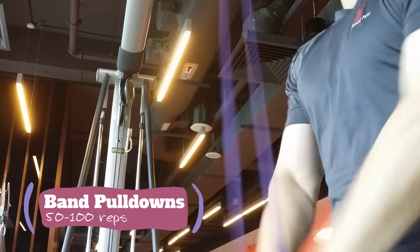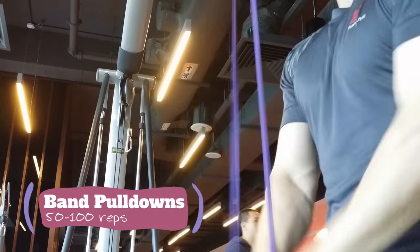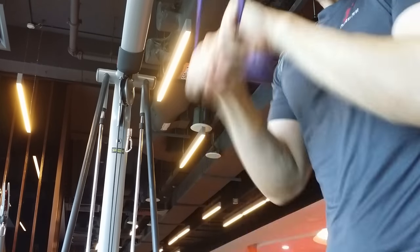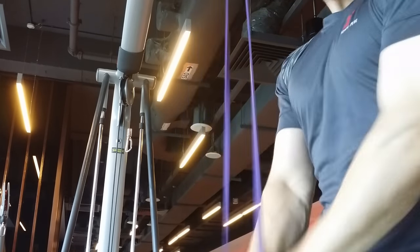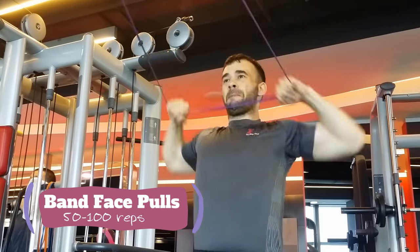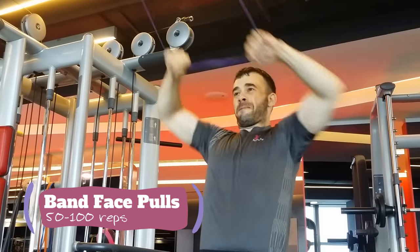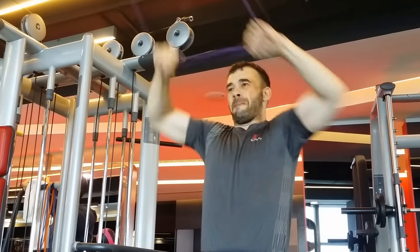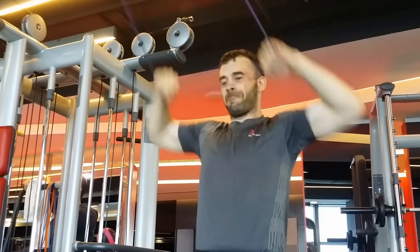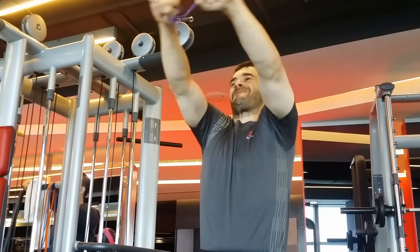Now we're moving on to the band work. We start off with 50 to 100 reps of each. We got the pull downs here — just find something to anchor your band and get to work. After the pull downs, do some face pulls, 50 to 100 reps. So in between my intensity and volume work, we do some GPP work, and that's what this is.